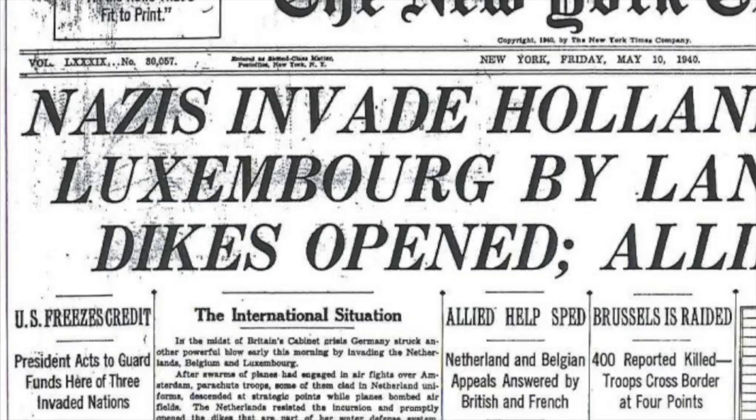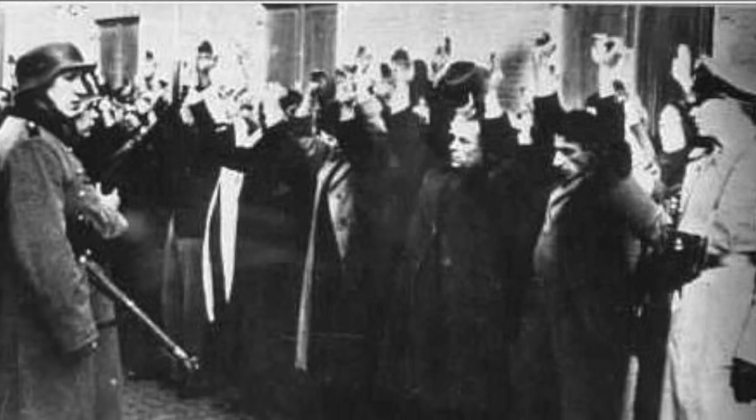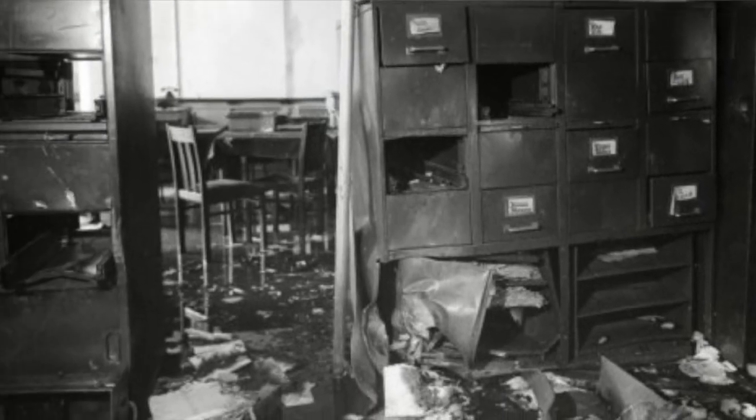Now there are limitations with this because some of the archives have information on people who are living. One interesting thing about the archives in the Netherlands is that they are so expansive that when the Nazis were occupying the Netherlands they actually used the records to find Jews and to keep tabs on all of the population. It was such a big deal that a group of artists bombed an archive which held the bevolking registers — basically the population registers, the census. They destroyed just enough information that they were able to save tons of lives and allow the resistance to become stronger.